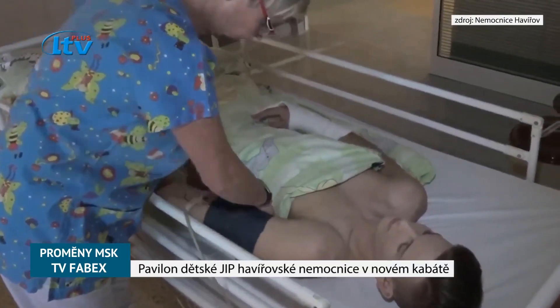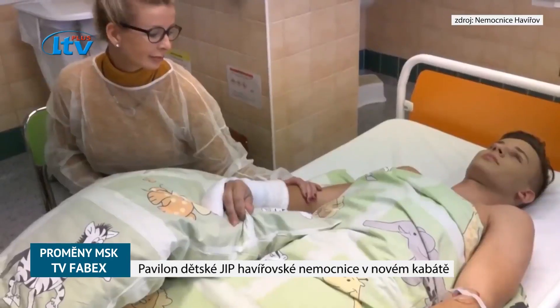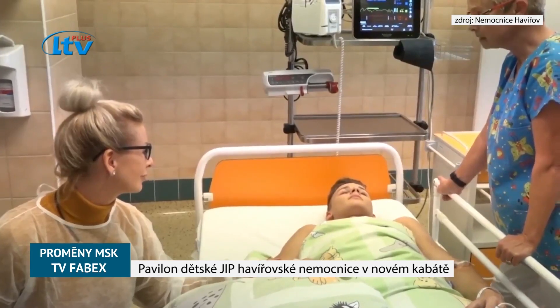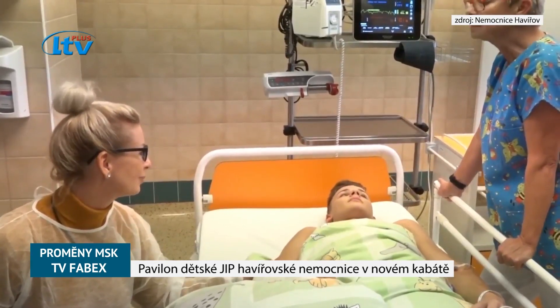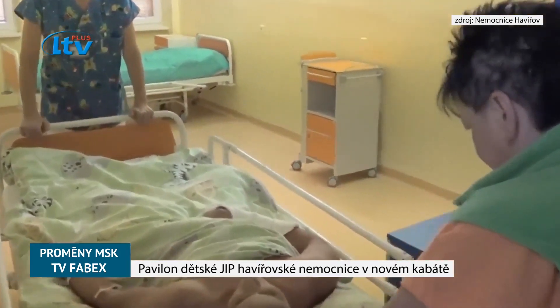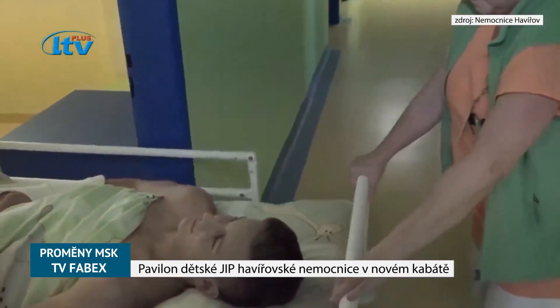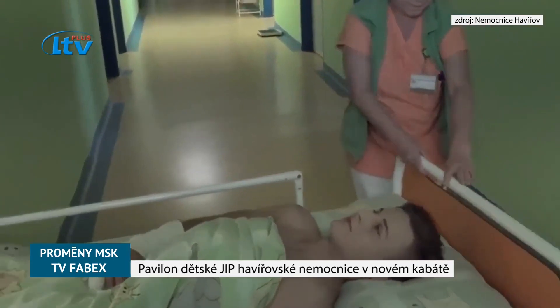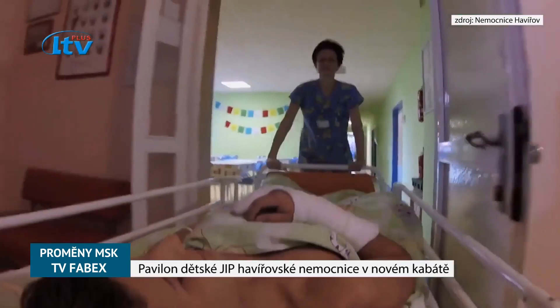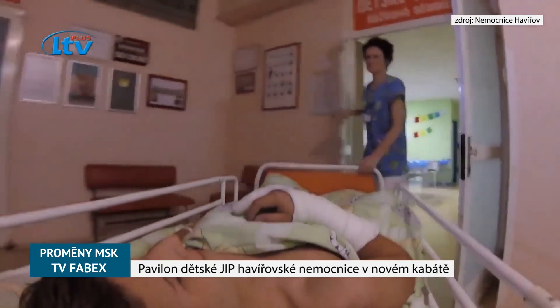Už podle počtu těch hospitalizací, které průměrně za rok tady jsou, musí být dostupnost péče zajištěná, to znamená, že personál bude připraven. Nikdy to není tak, že byste měl každý den průměrně dva pacienty – někdy se jich sejde více a jednotka je plná, někdy méně a práce je prostě méně.